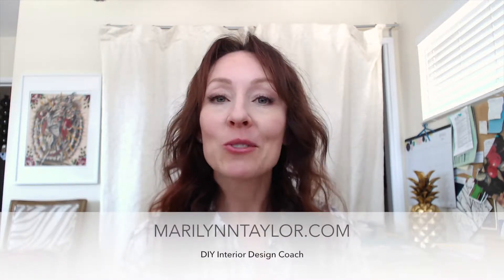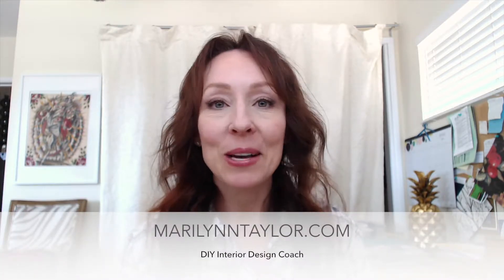Do you ever wonder how a designer chooses their paint colors or maybe what their thought process is? I'm Marilyn Taylor and I am going to show you exactly that. Here we go.